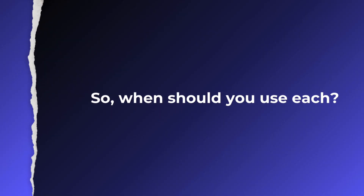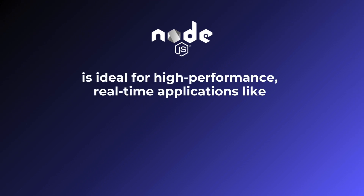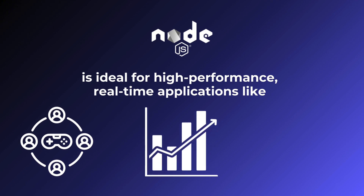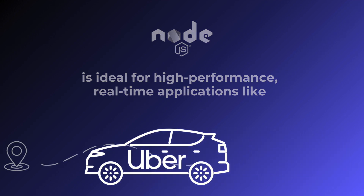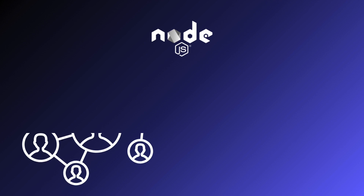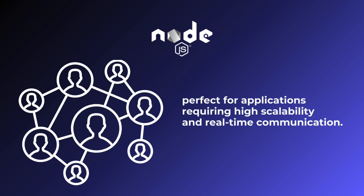When should you use each? Node.js is ideal for high-performance, real-time applications like online multiplayer games or stock market trackers. It's also great for data streaming apps and on-demand services like Uber. Node.js can handle thousands of concurrent connections with ease, making it perfect for applications requiring high scalability and real-time communication.